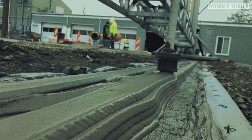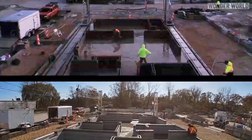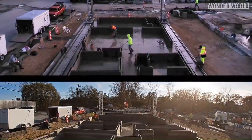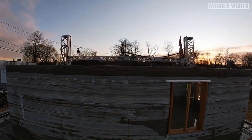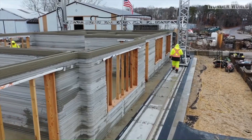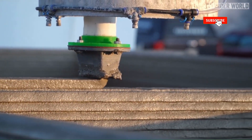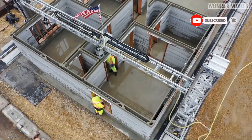However, it's important to note that these printers are currently capable of creating only the frame and walls of the house, with other elements like windows, electricity, or plumbing needing to be installed separately. While we're not yet at the stage of printing entire houses at once, the progress made so far is promising for the future of construction.